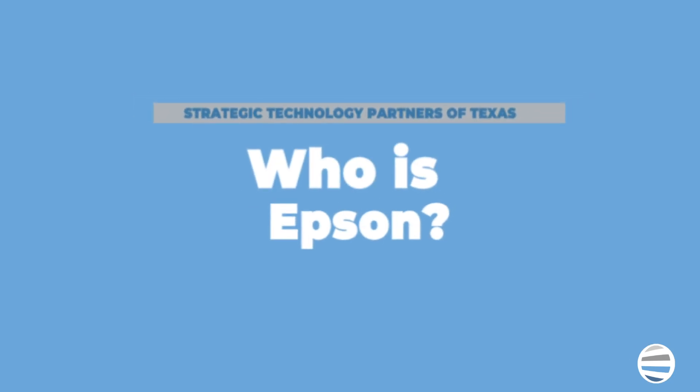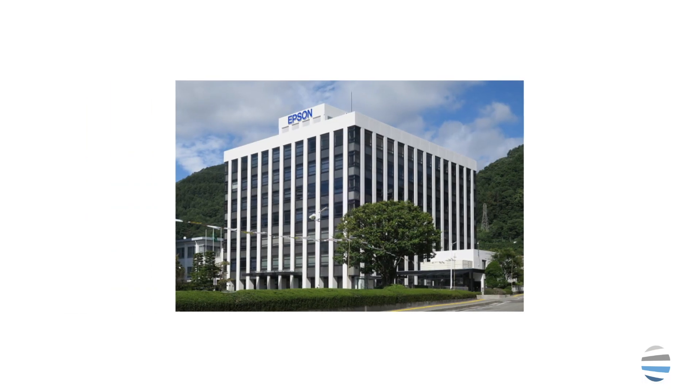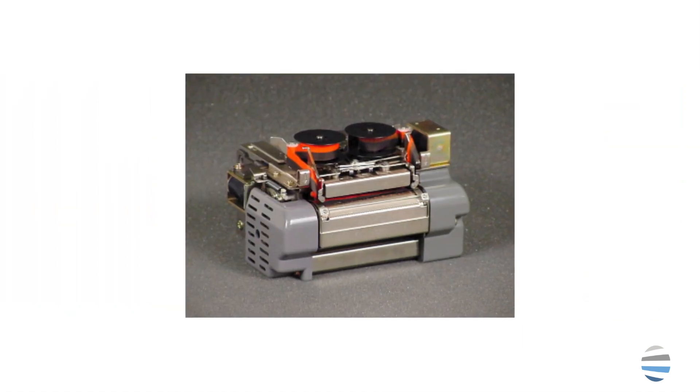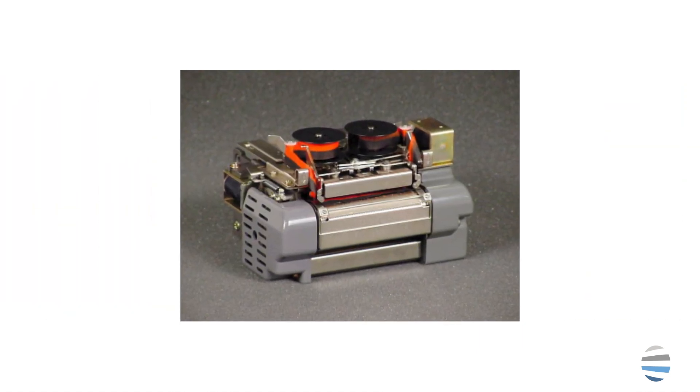Epson is a multinational electronics corporation based in Japan that was established in 1942. They are credited for creating the world's first mini printer, the EP-101, in 1968.